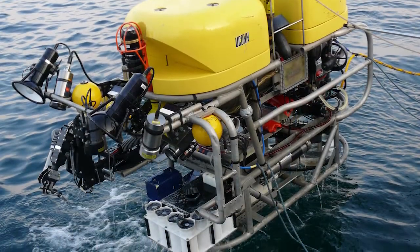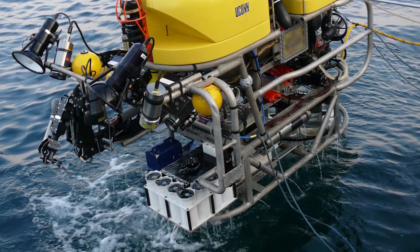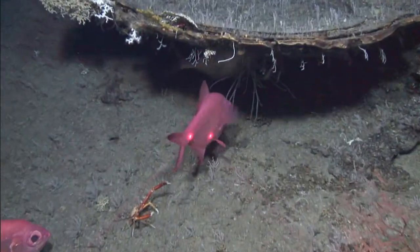Being involved in new discoveries is always really exciting. In the Gulf of Mexico, off of Key West one time, we got to sample this carnivorous sponge, which was a unique species — a new species at the time. It was something pretty cool to raise your hand and say, I saw that for the first time ever and collected it.